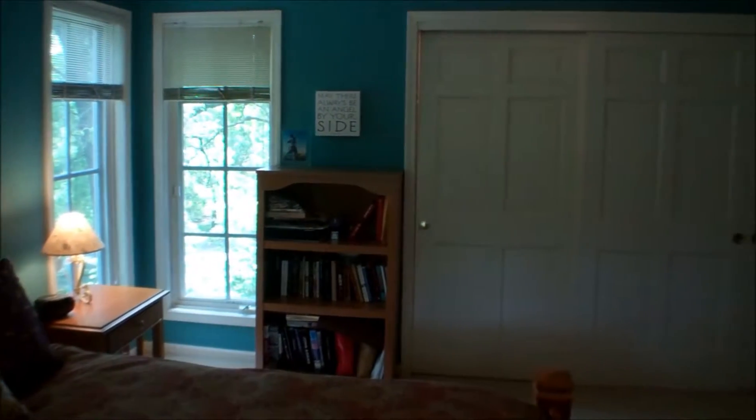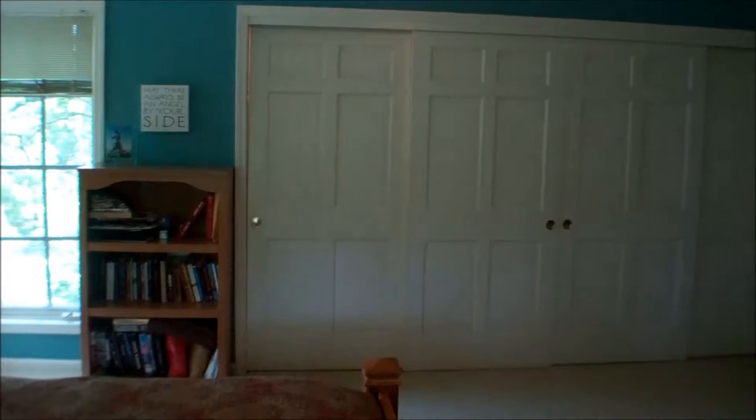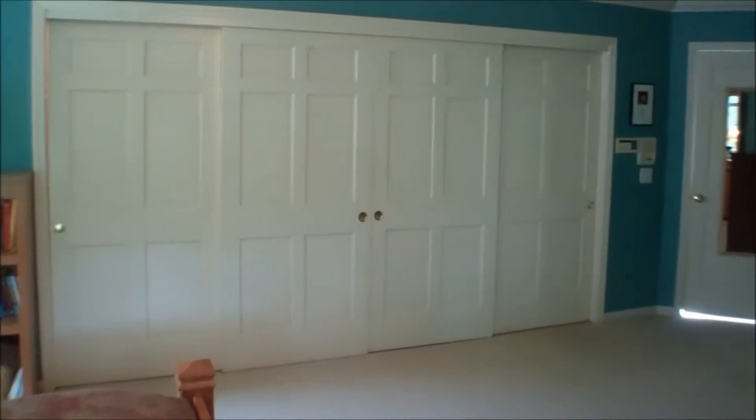There's only one word for this master bedroom, and that's huge. A very large bedroom with a big walk-in closet.